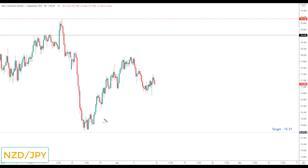NZD/JPY: I am still bearish on this market and we've started to break down as well, as discussed in previous videos. If you are looking to trade this — I personally think there are better markets next week — but any correction would simply be viewed as another opportunity to look for bearish reversals down to the next key support at 75.57.